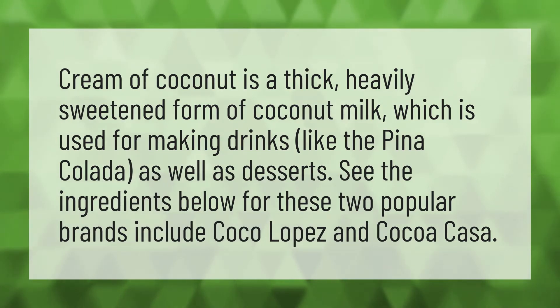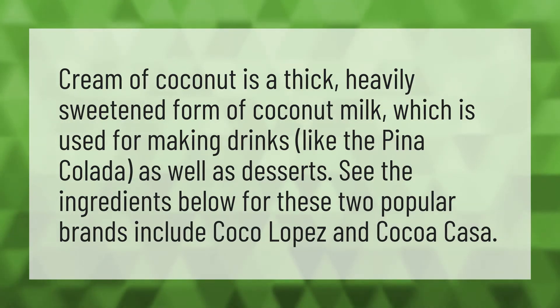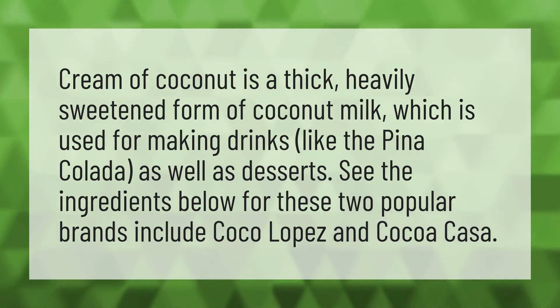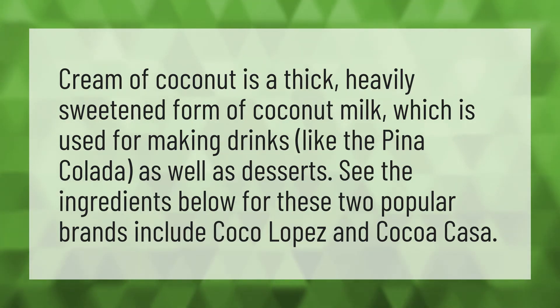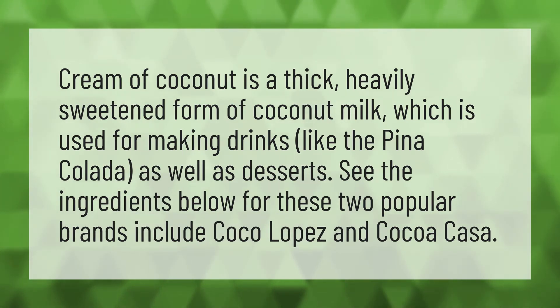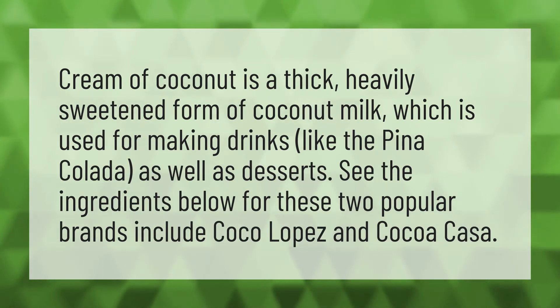Cream of coconut is a thick, heavily sweetened form of coconut milk, which is used for making drinks like the pina colada, as well as desserts. See the ingredients below for these two popular brands: Coco Lopez and Coco Casa.